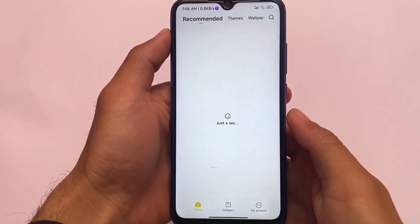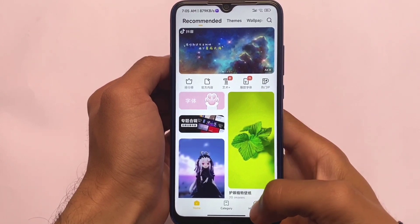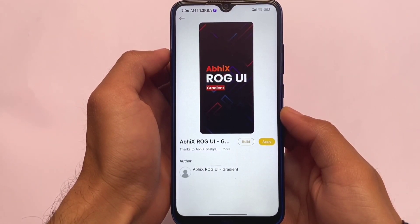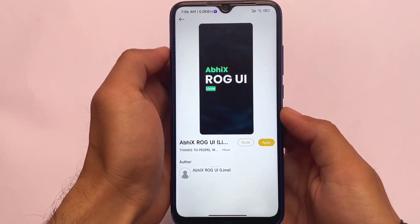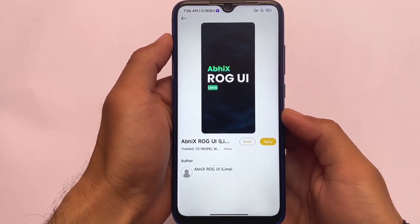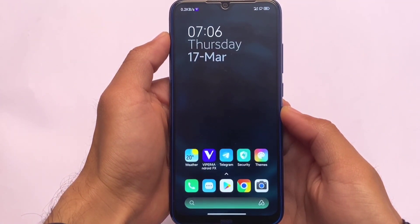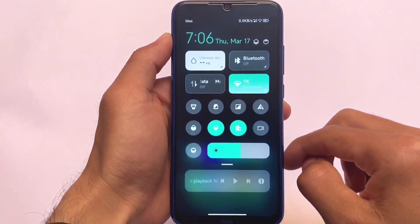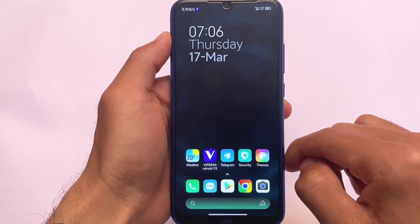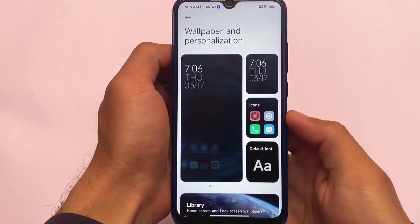In this AVX ROG Edition we have the Chinese theme store, which is actually quite good — better than the global one because it has a theme import option. Two interesting AVX ROG themes are already included: the gradient one and the Lime UI. If you apply them you might see a compatibility warning, but just click apply and it will apply successfully — even without rebooting the device. This theme looks quite good and if you want it on a global device it's available in the theme store.